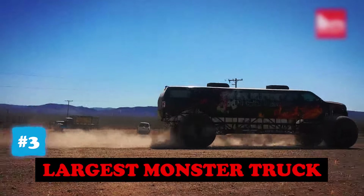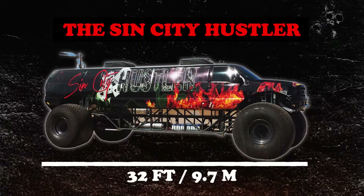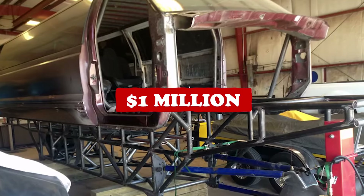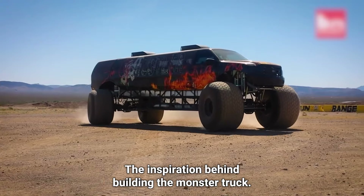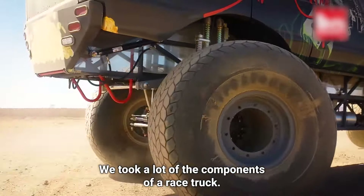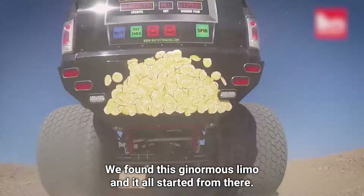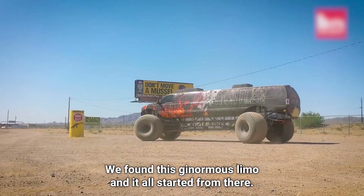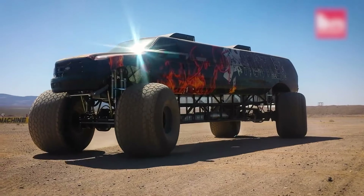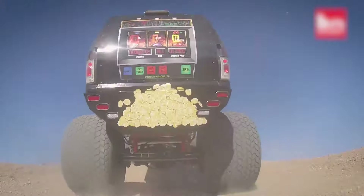We've now reached the top three biggest cars in this video, so things are gonna get to a whole new level. This is the world's largest monster truck — the Sin City Hustler, 32 feet long and 19 feet in height. The total cost to build was about a million dollars. A lot of the inspiration came from race experience — they took components of a race truck, found a ginormous limo, and it all started from there. It took them 15 months to build, and it can even do the crab walk. That's amazing.